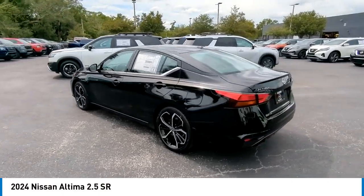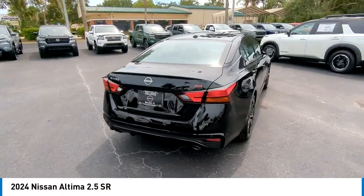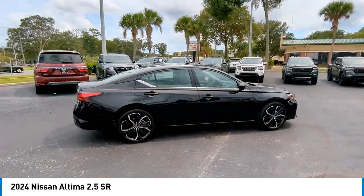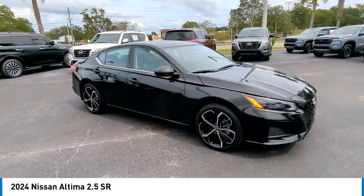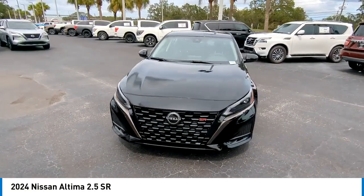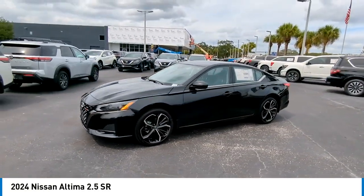Come test drive the 2024 Altima. The Nissan Altima offers advanced features to make life easier, including push-button ignition, which comes standard. Combine that with a powerful engine and standard airbags and over 5,000 quality and performance tests, and you'll see the Nissan Altima is made to drive and built to last.